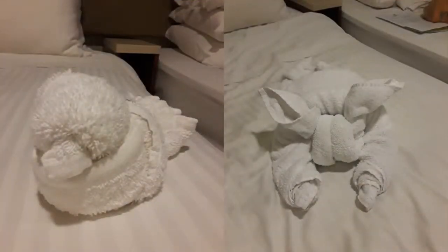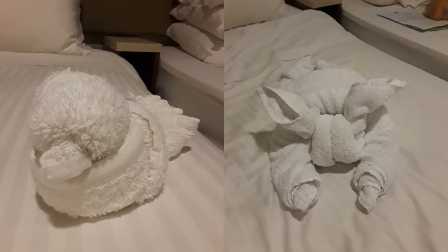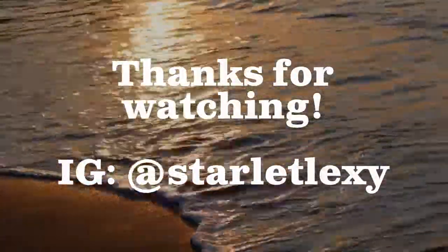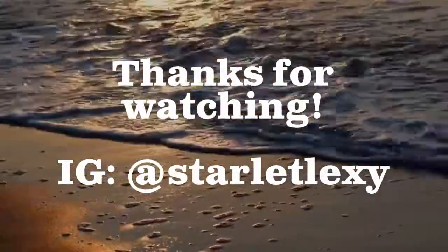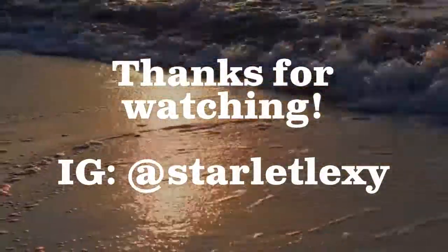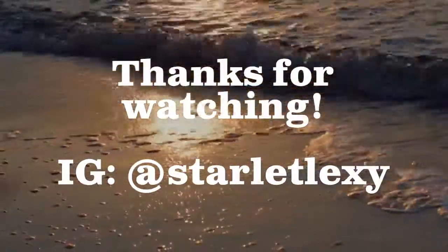And of course no cruise video would be complete without a display of the wonderful towel animals! I hope you enjoyed this quick overview of the Norwegian Breakaway. If you have any questions or suggestions feel free to leave them in the comments below and I'll try to respond. This is my Instagram handle — feel free to follow me, and until then, happy travels!